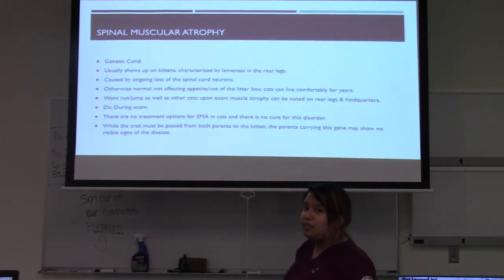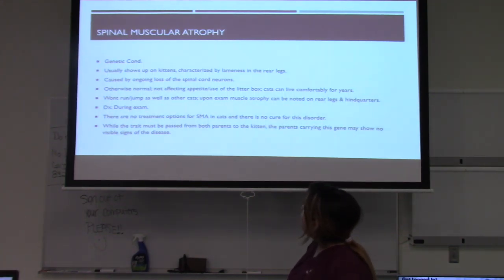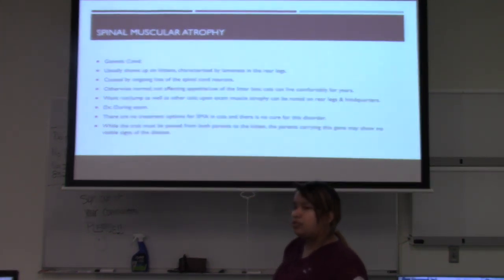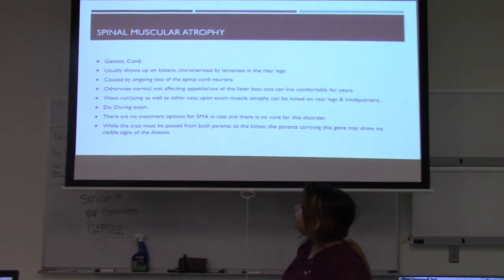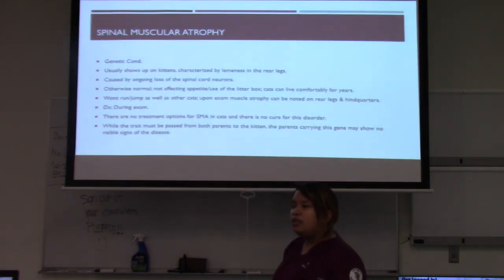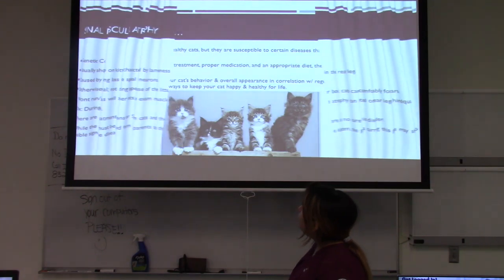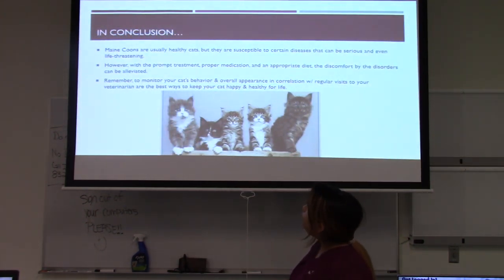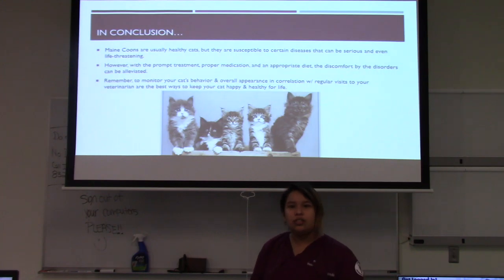Spinal muscular atrophy (SMA) is also a genetic condition, usually seen in kittens and characterized by lameness in the rear legs caused by ongoing loss of spinal cord neurons. It is otherwise normal for the cat, not affecting appetite or litter box use, and they can usually live comfortable lives for a couple of years. Affected cats won't run or jump as well as others, and upon exam you'll notice muscle atrophy in the hindquarters and rear legs. Unfortunately, there are no treatment options or cure for SMA. Both parents must carry the trait, though they may not show any signs of the disease themselves.